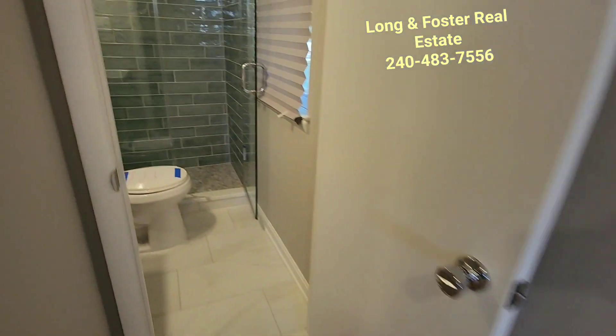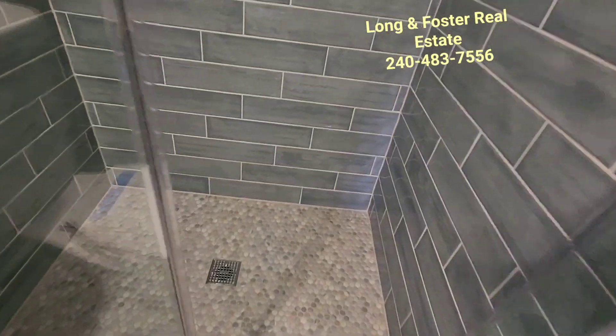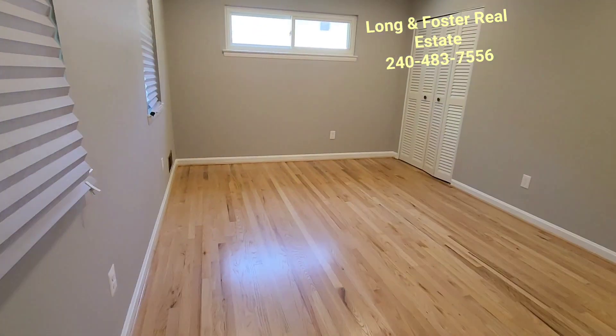And look at this bathroom — this bathroom is so pretty. Look at that tile. So nice. Very, very nice. Beautiful.